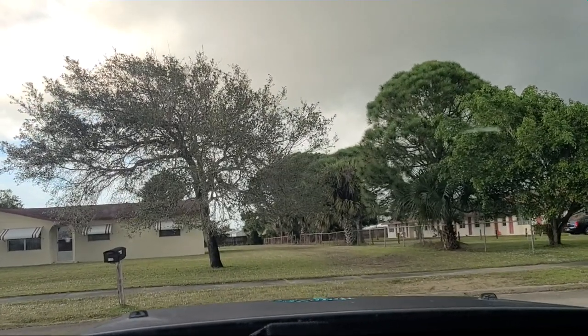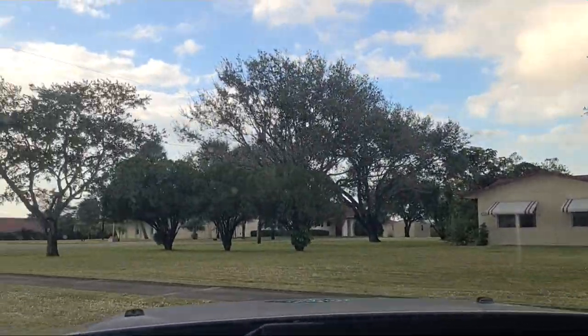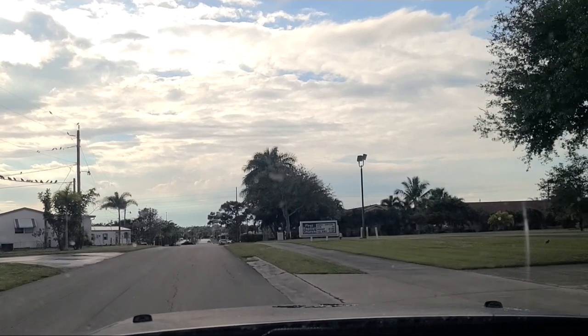Across the street you have some single-family homes, but it's mainly a big church — there's just that one single-family home, and then to the right is First Baptist Church. We'll turn out of the sun here.